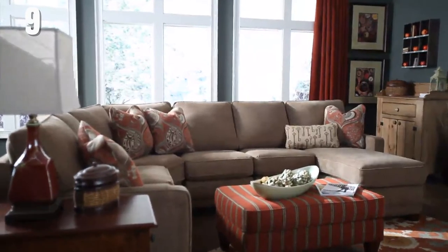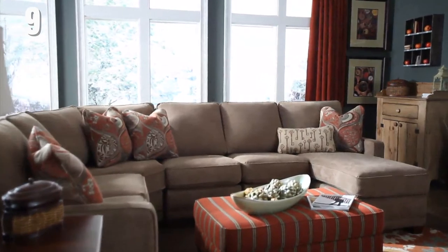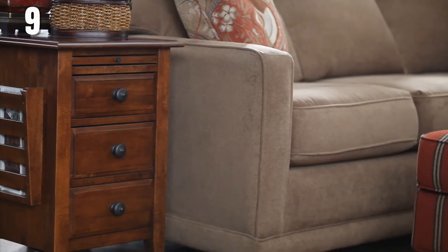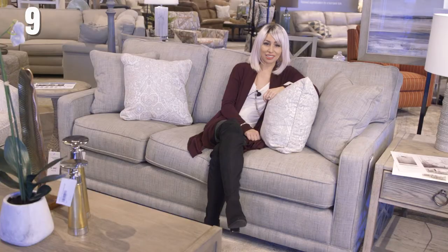If you're looking for a sectional that's a little bit more petite in its scale but still offers a great contemporary design, the Kennedy is your sectional. With its seats not being quite as deep, you can still put your feet on the ground if you're five foot two like myself.